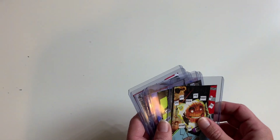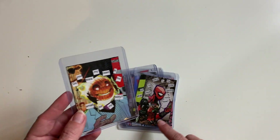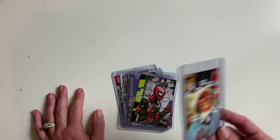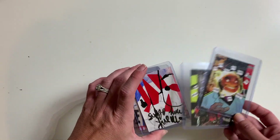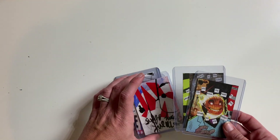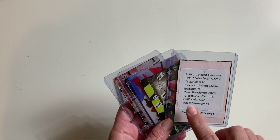Next up we have cards from Vincent from California at Studio Carnitas. I love his cards - they are so quirky and cool. This one says 'Do you think my head is too small for my body?' I love the way he collages with comic book characters. I'm thrilled that we have a couple of guys in our A3 ATC Swap Group - we only have a few. I think it's awesome to have such a variety, and I'm hoping more guys decide to join. I love his cards and also the really sturdy, heavy sleeves he used.